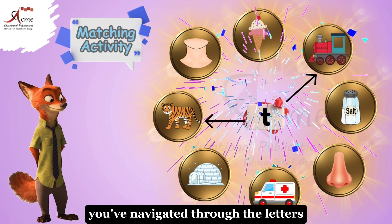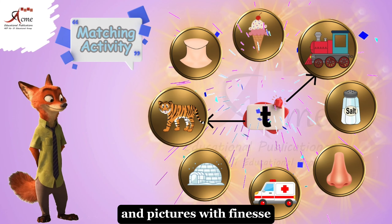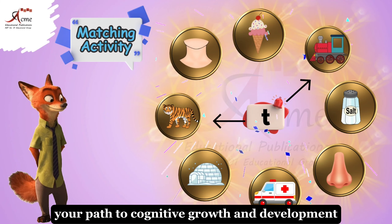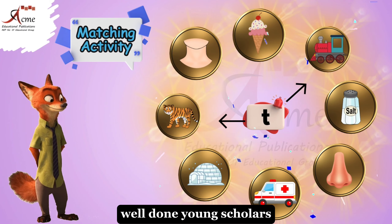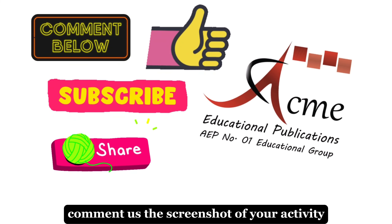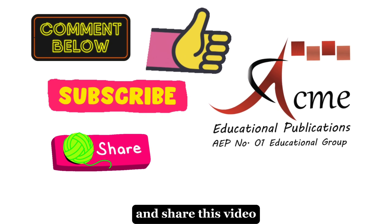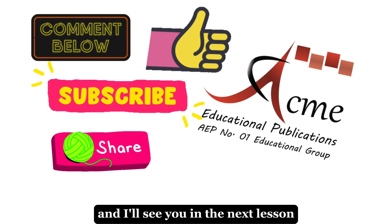You've navigated through the letters and pictures with finesse. Keep up the excellent work on your path to cognitive growth and development. Well done, young scholars. Comment us the screenshot of your activity. Must like, subscribe and share this video. Happy learning and I'll see you in the next lesson.